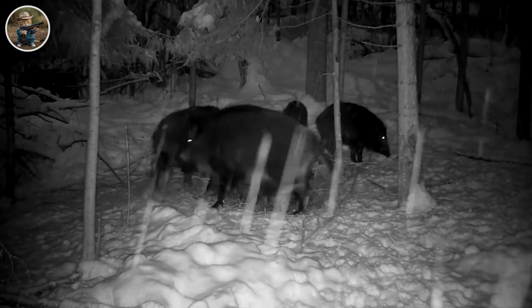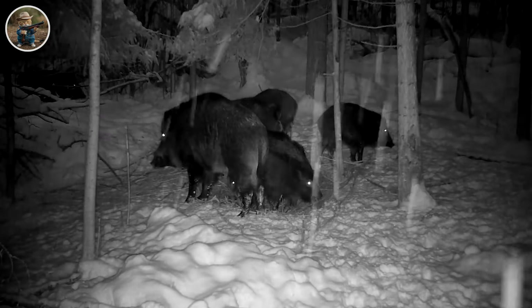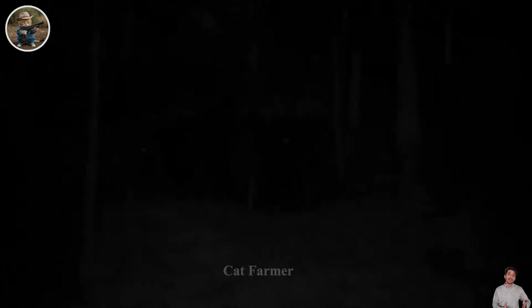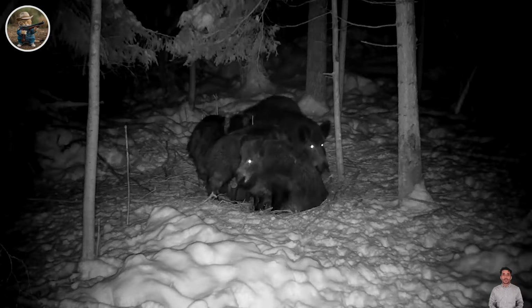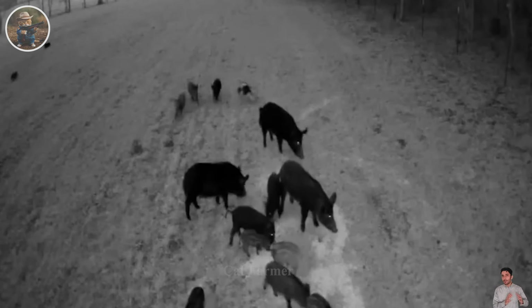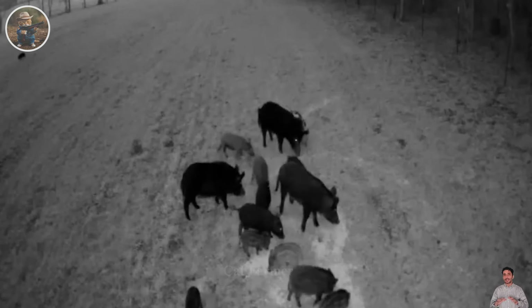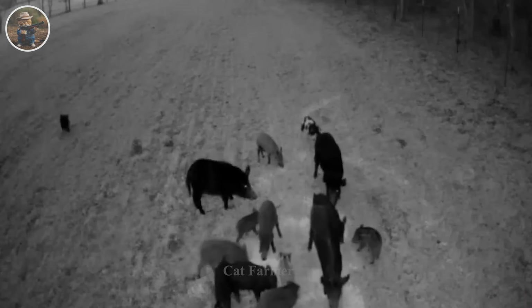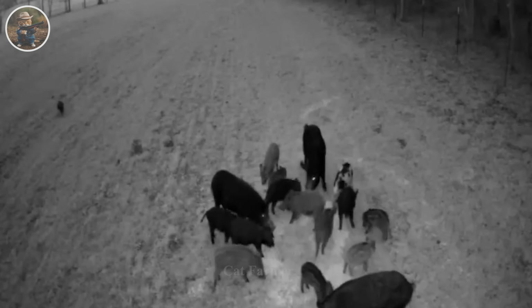Night time is when wild boars are most active, so checking traps in the evening is important to harvest wild pigs as soon as possible. The link between smartly designed trap strategies and effectiveness in catching feral pigs is important, and game-changing traps are truly an important step toward reshaping the way we face challenges in controlling wild pig herds.